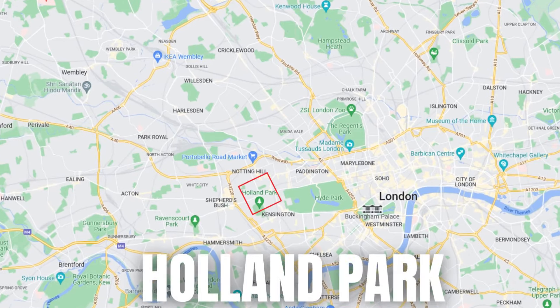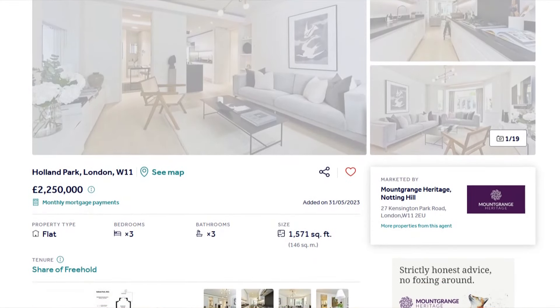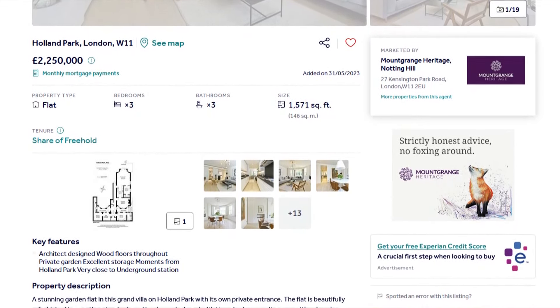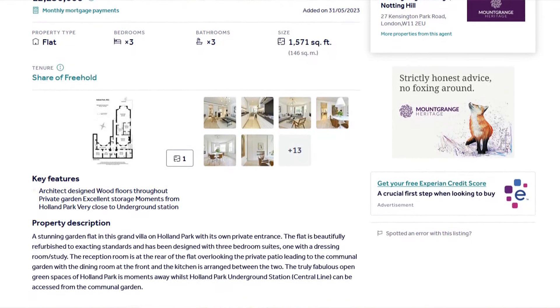This next place is known for its upscale, peaceful residential ambience — very green but also known for its cultural institutions. We're talking about Holland Park, and of course one of my favourite spots, the Kyoto Gardens. This apartment is based in Holland Park — a three-bedroom property, 1,500 square feet, featuring architect-designed wooden floors throughout, a private garden, excellent storage, and moments away from Holland Park itself.